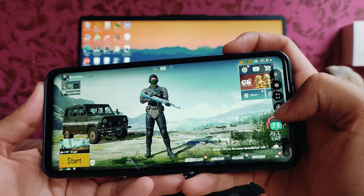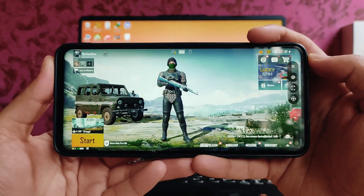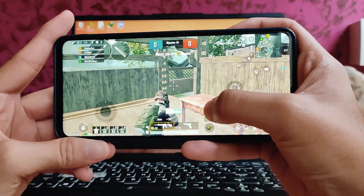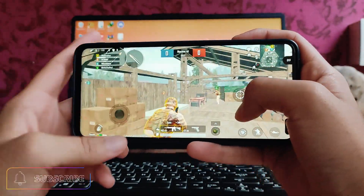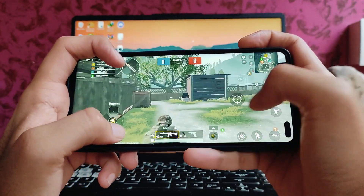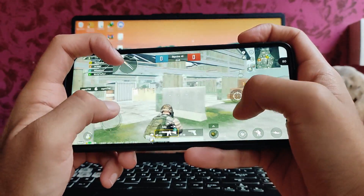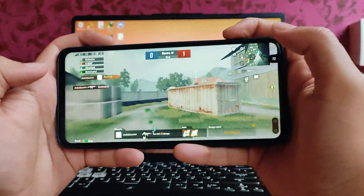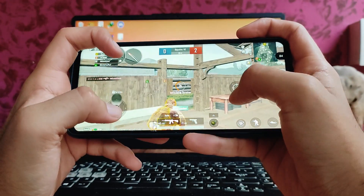If you want to record the gameplay, that option is here along with a screenshot option. The game has started with FPS set to 90, and we are getting 85 to 90 FPS in the gameplay. We're easily getting 90 FPS on the Snapdragon 730G phone.